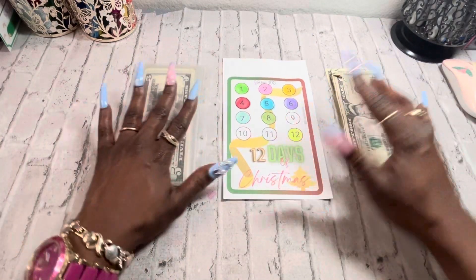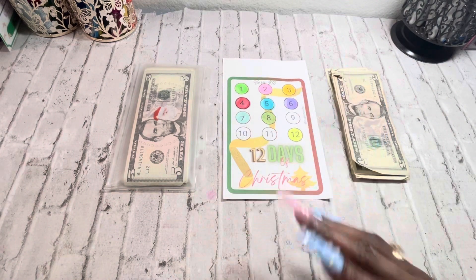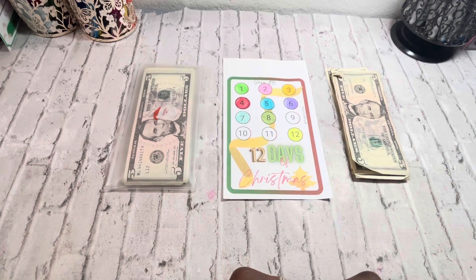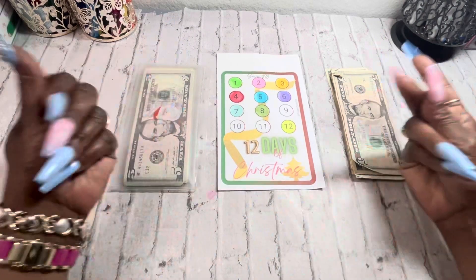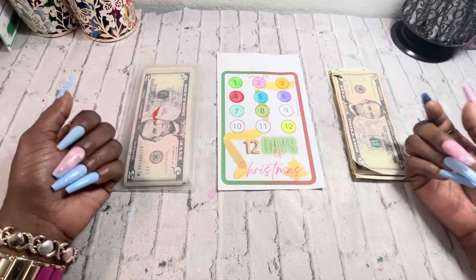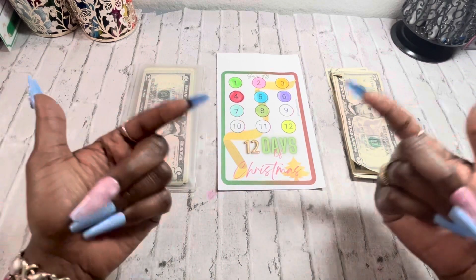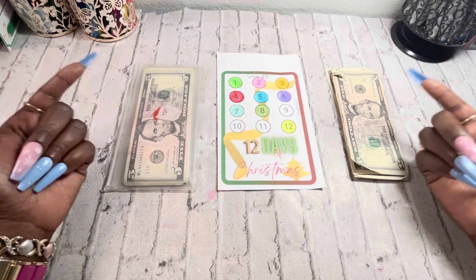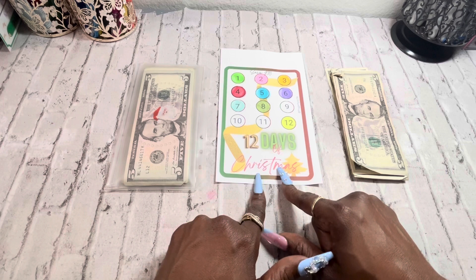Hi guys and welcome back! It's your girl Vay, the Budgeting Butterfly. If you're new here, hello and welcome — introduce yourself down in the comments. For the family members returning, welcome back. Hope you guys have all been doing well, and like your girl always says: always be kind and be your own kind of beautiful.